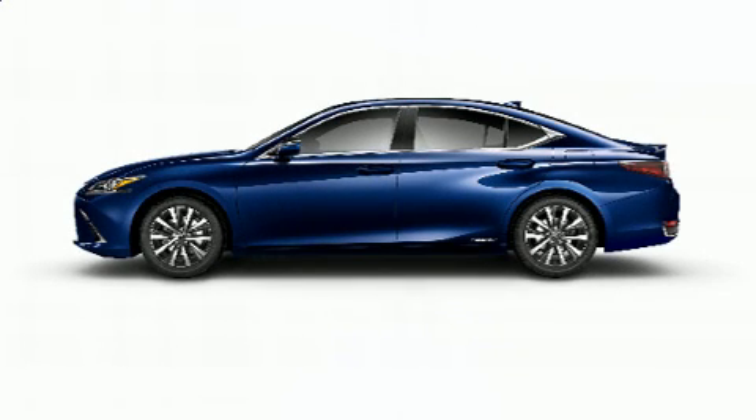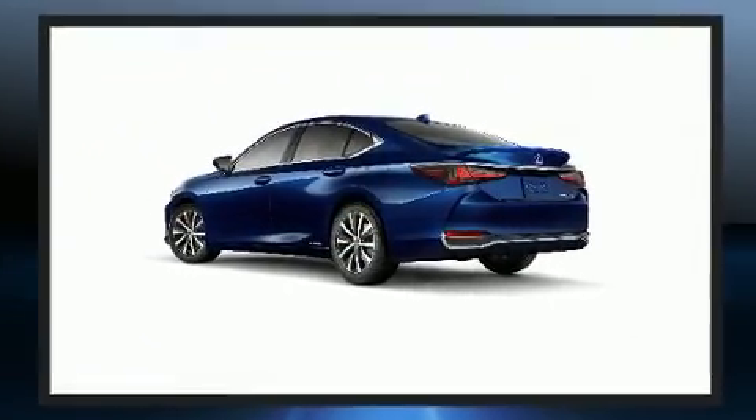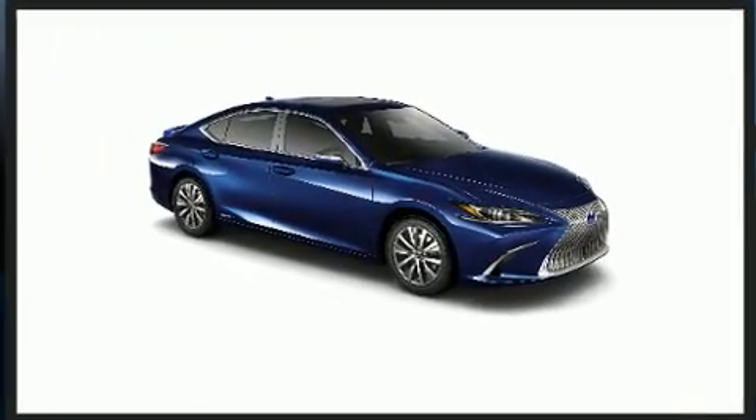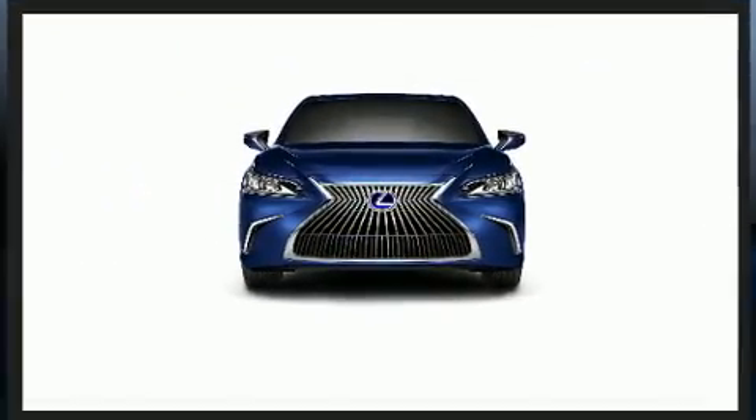Experience driving perfection in the 2021 Lexus ES 300h. This four-door, five-passenger sedan offers the features and options for which you've been searching. Smooth gear shifts are achieved thanks to the efficient four-cylinder engine, providing a spirited yet composed ride.